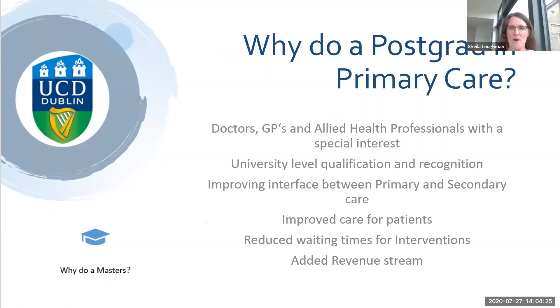So why do a postgraduate in primary care? There are a number of different reasons depending on your background. Many doctors, GPs and allied health professionals might have a special interest in this area. It gives you a university level qualification and recognition of your special interest, and the idea is to improve the interface between primary and secondary care. It's in line with the Sláintecare report and integrated care generally for patient-centred care, improved care for our patients, reduced waiting times for interventions like joint injections, and it can also add a revenue stream to your practice.